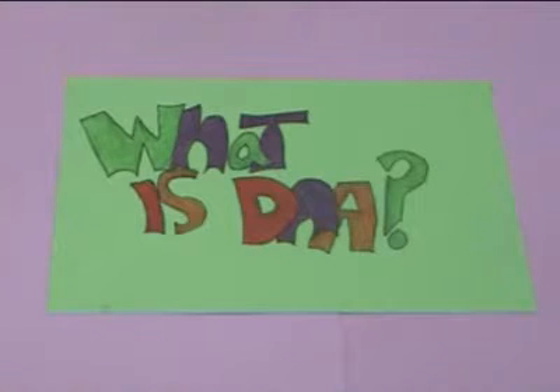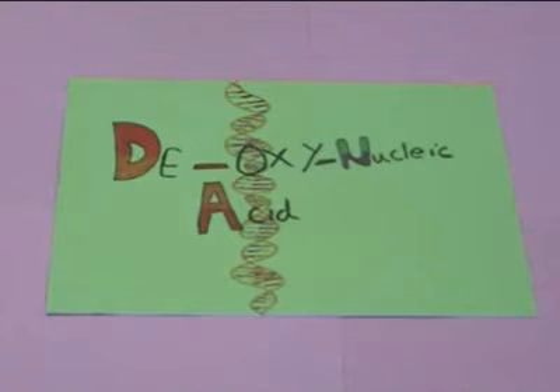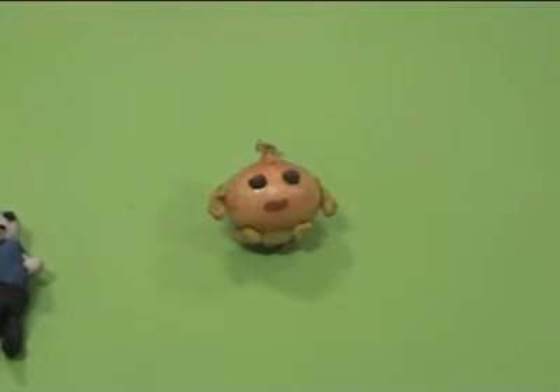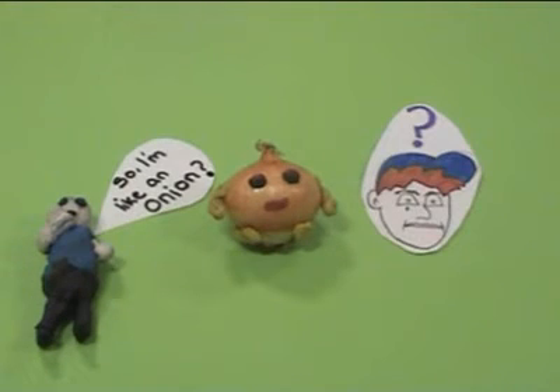DNA is in every cell in the body. It stands for deoxyribonucleic acid. It's what makes us who we are. Everyone's DNA has a different sequence, and that's what makes us all different. Did you know that the DNA of an onion is nearly two-thirds the same as yours?